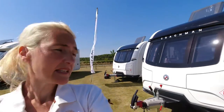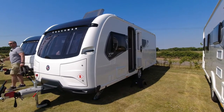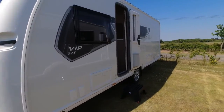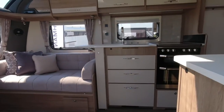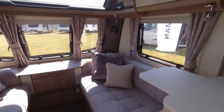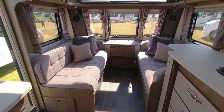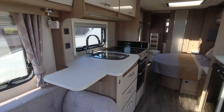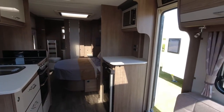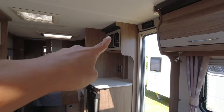We'll now look at the VIP 575. This is a single axle model, again not eight feet wide. If you're looking for something smaller and easier to tow, this might be more for you. On this one we've got the bench seats and the kitchen, and on here we've got the worktop space and an under-counter fridge freezer, with a microwave just up there.